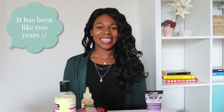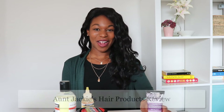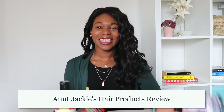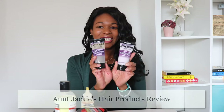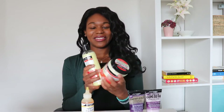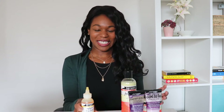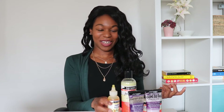Hey guys, today I'm going to be doing a couple of product reviews. I haven't done them in a while but I'm going to start with Auntie Jackie's hair products. I got these at Nyla in Calgary on 9th Ave — it's a really nice hair store in YYC so it's worth checking out.